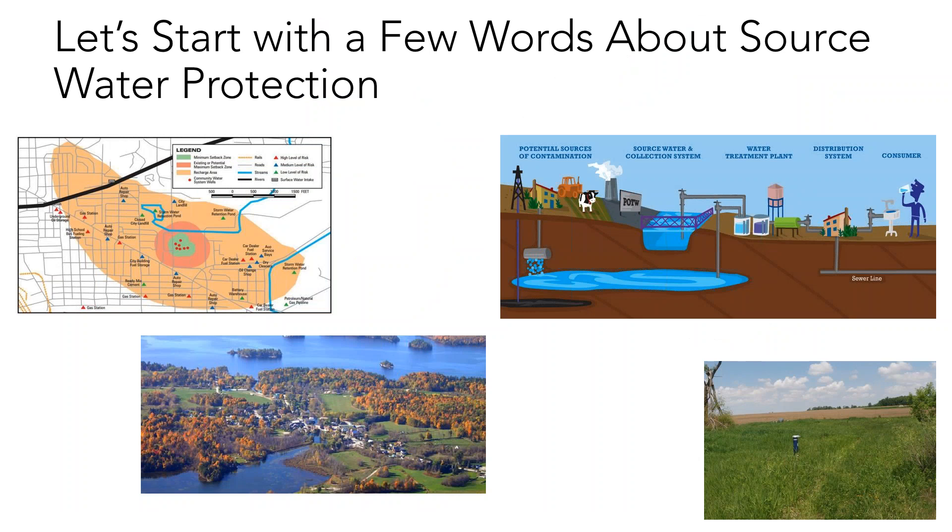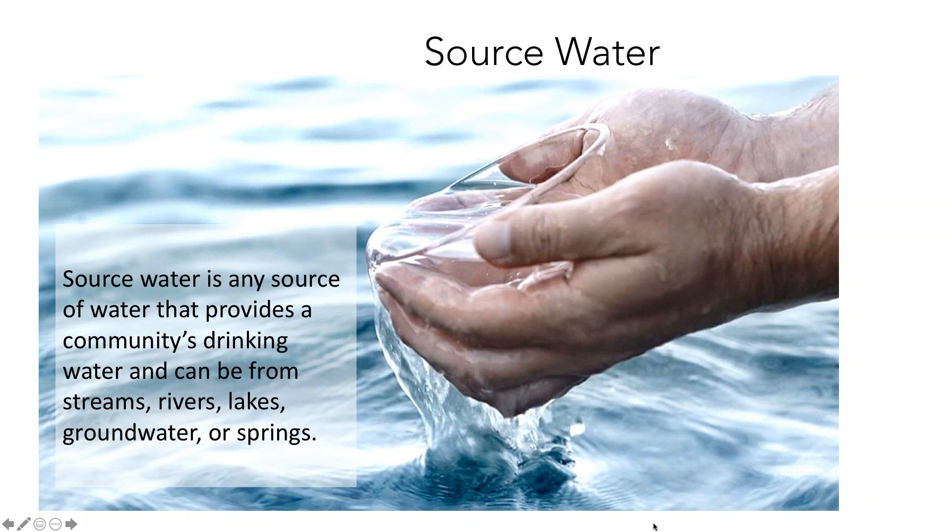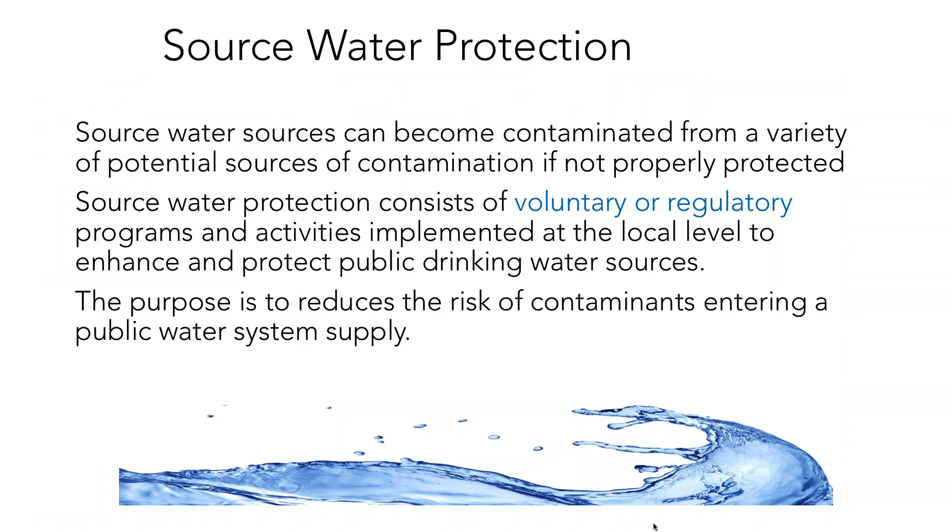Let's start by talking about what source water protection is. Source water is any source of water that provides the community drinking water. It might be a surface water source such as a river, lake, or stream; a groundwater source; or a spring source. Source water can become contaminated from any number of different sources — industrial, businesses, agriculture, or others. Anything you do to protect those sources becomes your source water protection program.